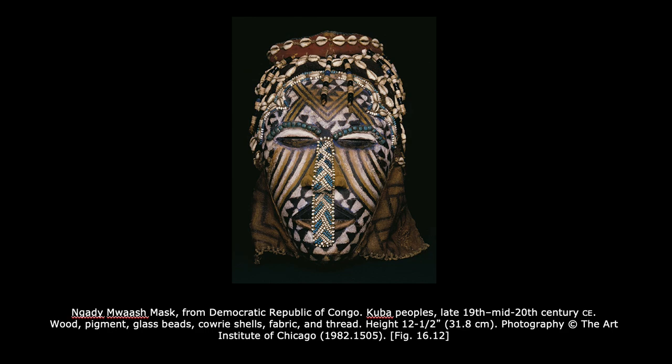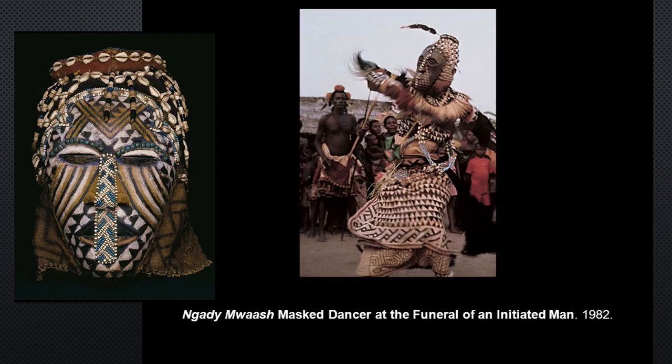Here's the Ngare Moash mask from the Democratic Republic of Congo, from the Cuba peoples, late 19th to mid-20th century. Materials include wood pigment, glass beads, cowrie shells, fabric, and thread. This is from a funerary masquerade and represents a female diviner. I also wanted to show a picture of this mask being worn in action — here's a man wearing one like it, doing the dance at the funeral.